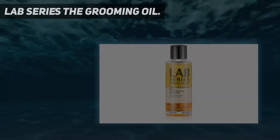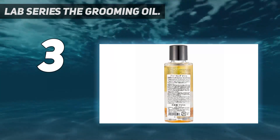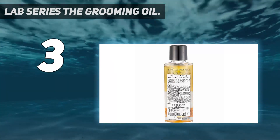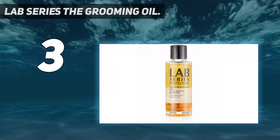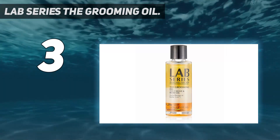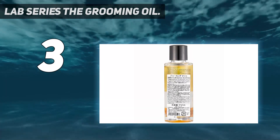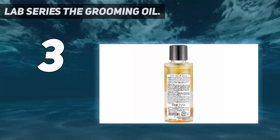At number three: Lab Series The Grooming Oil. Lab Series The Grooming Oil is a unique formula that provides triple benefits — pre-shave oil, beard oil, and conditioner. Unlike other beard oils on the list, this one is quite expensive, but the investment is worth it since no other beard oil is this versatile. It even saves your money spent on three different products. Lab Series The Grooming Oil is also fragrance free, a relief for sensitive skin.